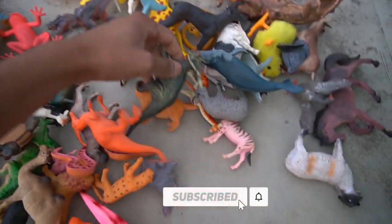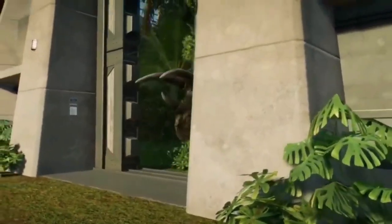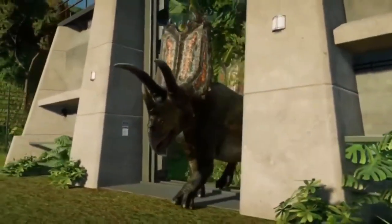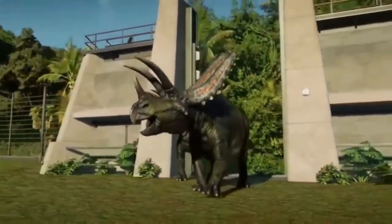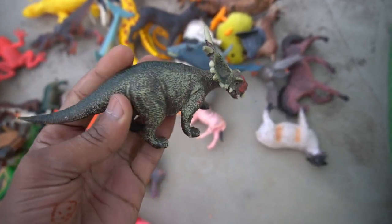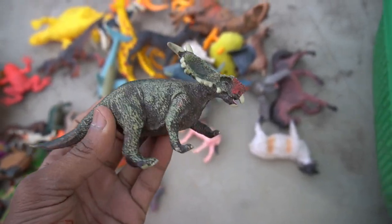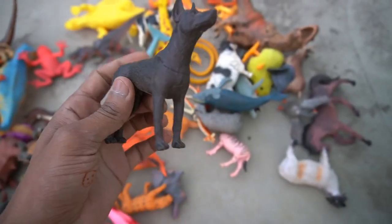And guys, next figure — oh my god, this realistic figure dinosaurs! Amazing figure, so beautiful. And guys, next figure — dog! Wow guys, very nice look guys, black dog figure.